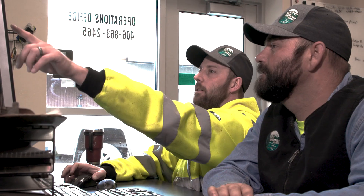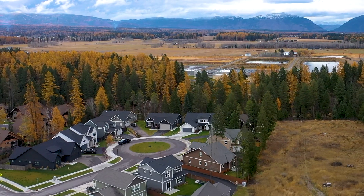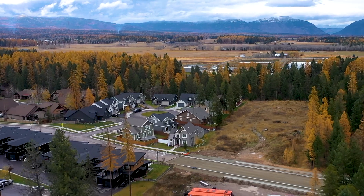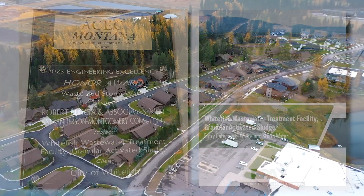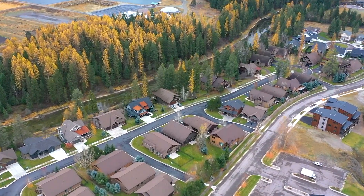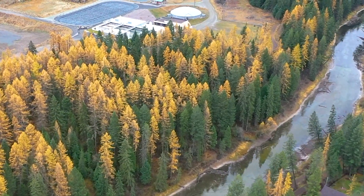Looking to the future, the AquaNerida system will have a positive impact on the City of Whitefish from a social, environmental, and economic standpoint. In recognition, the project received the 2025 Engineering Excellence Waste and Stormwater Honor Award from the American Council of Engineering Companies of Montana. This award underlines the value this project will provide to other municipalities as they assess their own wastewater treatment issues.